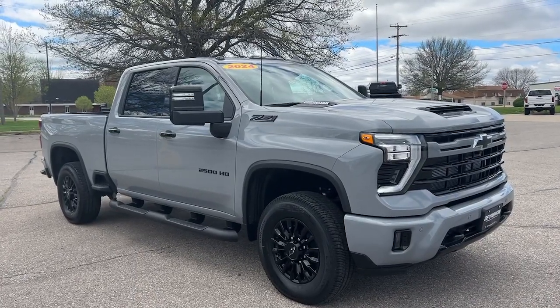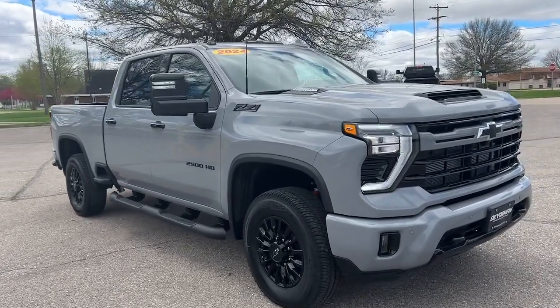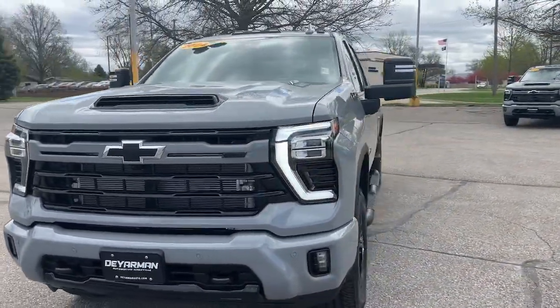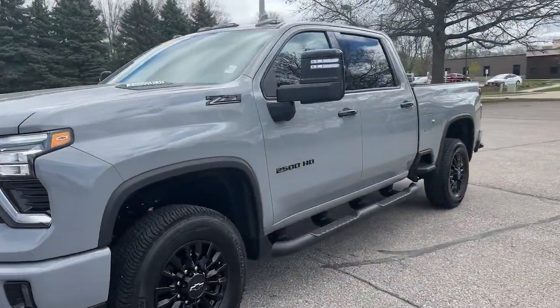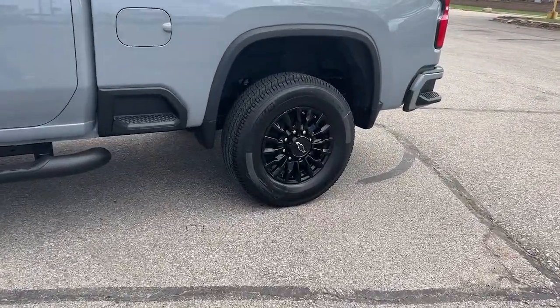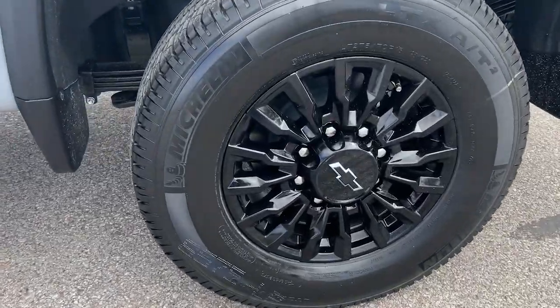You're gonna love the 2024 Chevrolet Silverado HD. The all-new Silverado delivers smart technology, advanced safety features, improvements in bed and cargo design, and a refined level of comfort. These are just some of the great options this vehicle comes with.